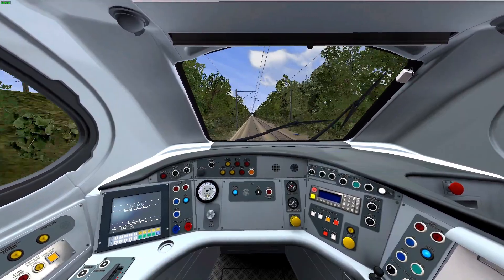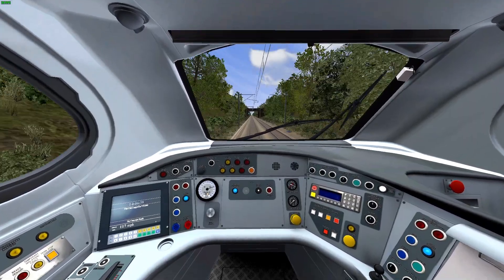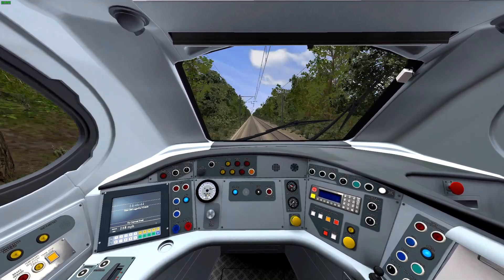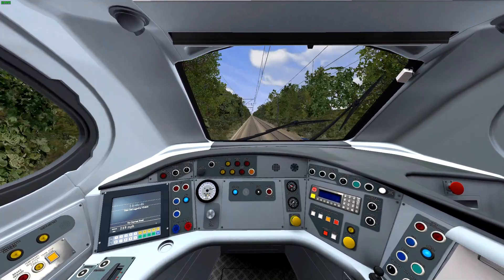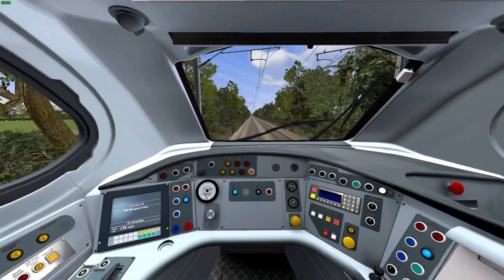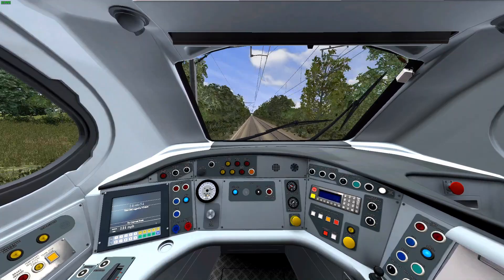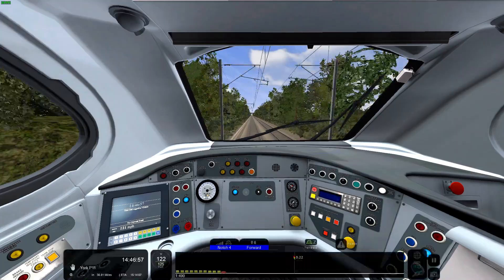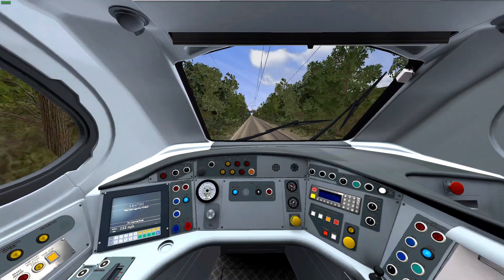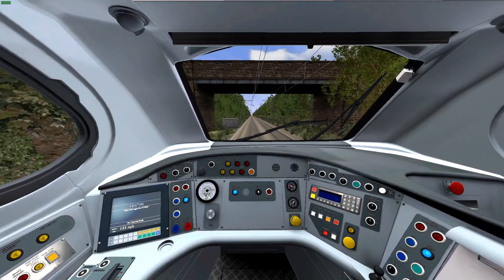I want to make a scenario on the West Coast Main Line South between Birmingham and Euston, but that would take ages, and I don't really have a lot of time because of uni work. I've already done two scenarios on the West Coast Main Line South - one from Birmingham International to New Street, and one from Wembley to Euston, both of which are very short. I also want to make one from Tring to Euston calling at most stations in the AP 350.